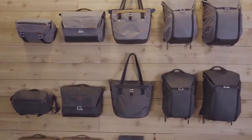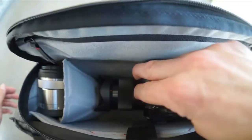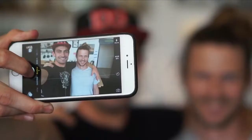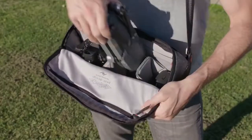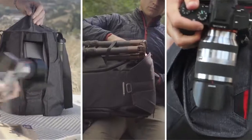These are Peak Design Bags. They're for everyday carry and camera carry. Whether your camera looks like this, this, or this, they can do things that other bags can't.